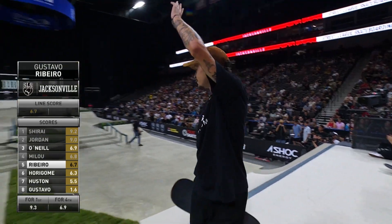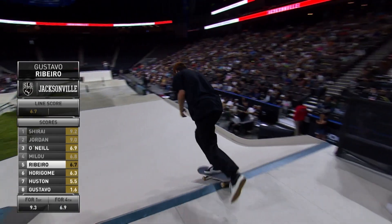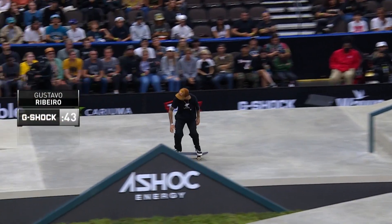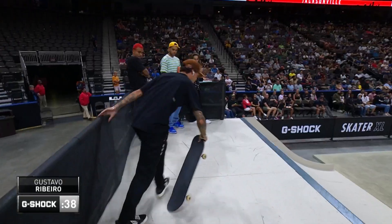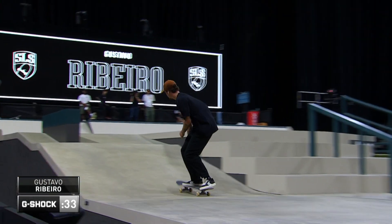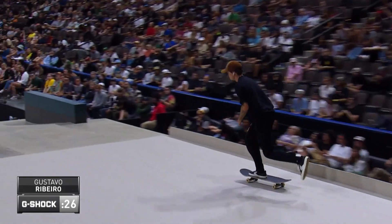All right, Sean, where do you think that one's going to land? Next in, Gustavo Ribeiro, currently sitting on a 6.7. Nice kickflip. Back to 180 nose grind. Gustavo deals with the pressure easily.